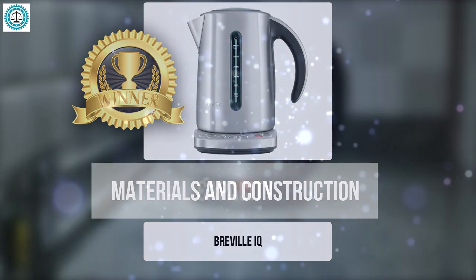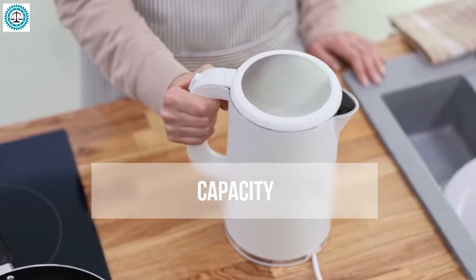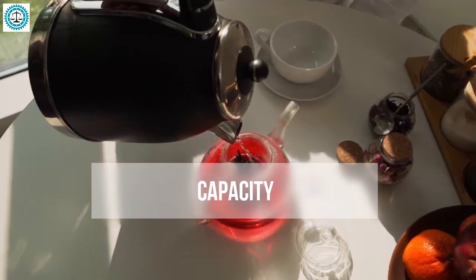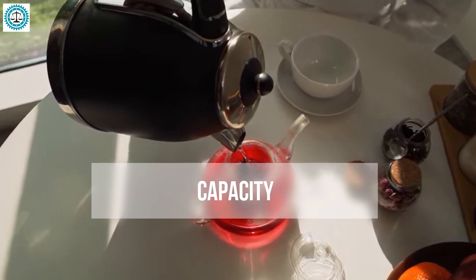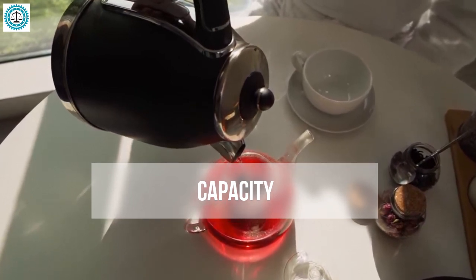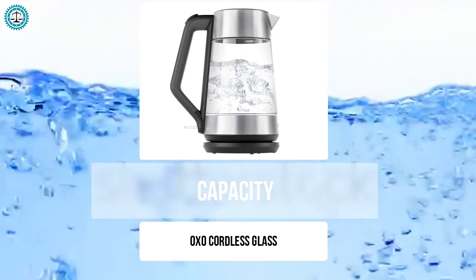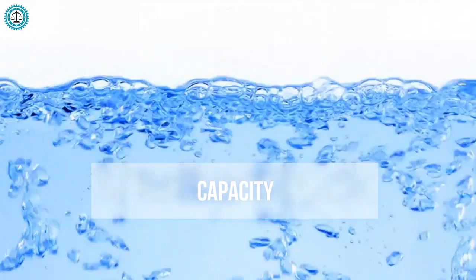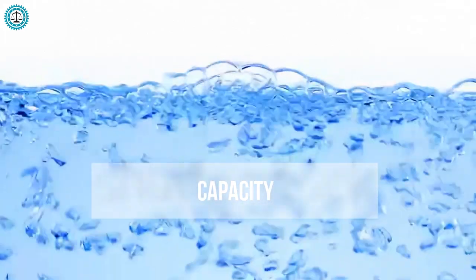Capacity is another key factor to consider when selecting a kettle, as it determines how much water you can boil at one time. The OXO Cordless Glass, with its impressive 1.75-liter capacity, is perfect for large families or those who frequently entertain guests — you'll be able to boil more water at once, saving time and effort. For those living alone or in small apartments where space is at a premium, the Ovente KP72 with its compact one-liter capacity is an excellent choice.